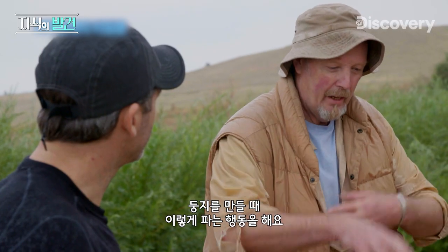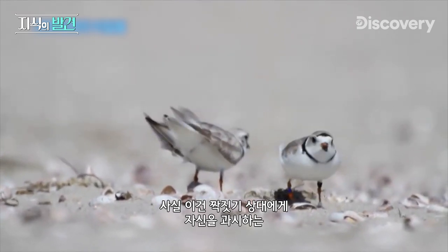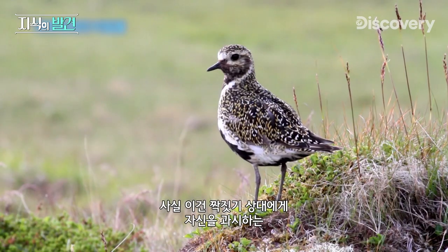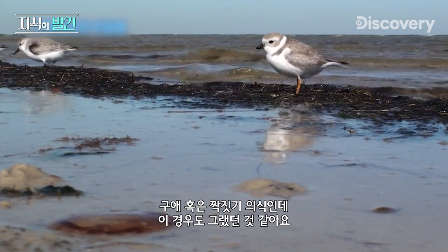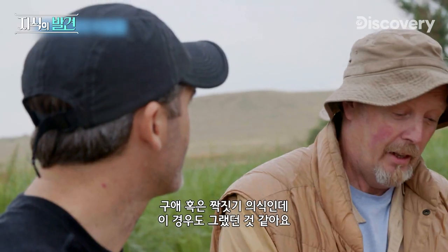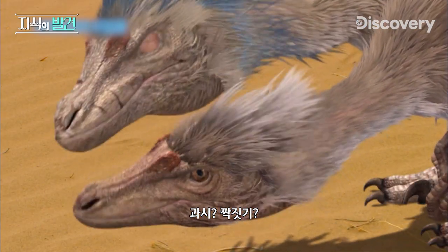Some birds that are ground-nesting do this behavior like they're beginning to build a nest. But actually, what they're doing is showing off to their partners as part of a courtship or mating ritual. And that, I think, is what we're finding here. Wow — foreplay? Mating? I didn't see that coming.